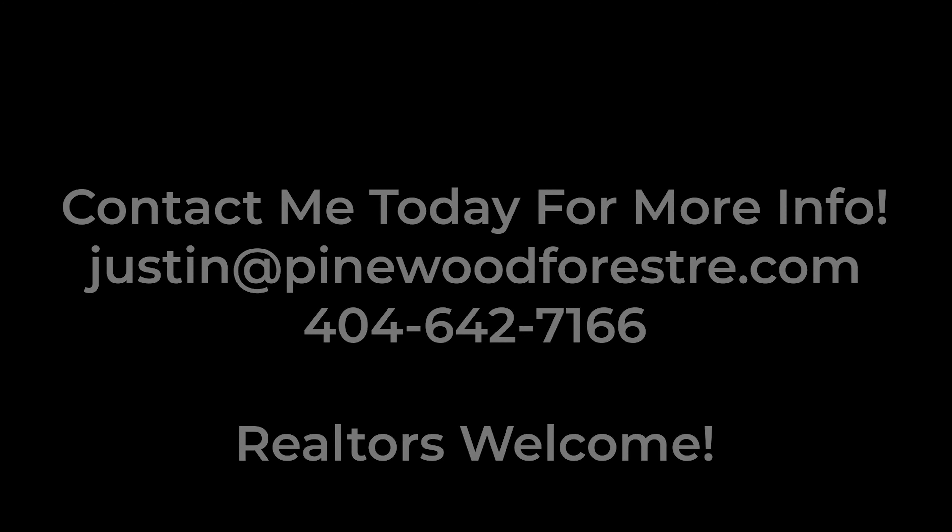I want to thank you for watching this video. If you'd like to schedule a VIP tour with me to come take a look at the whole entire community and learn more information about Pinewood Forest, click the link below. I look forward to our meeting. Thanks so much. We'll see you next time.